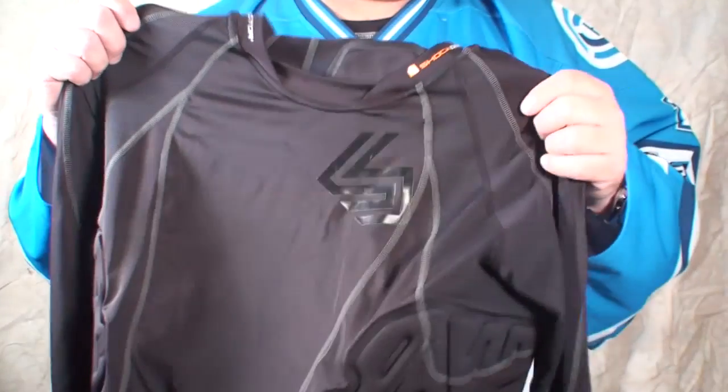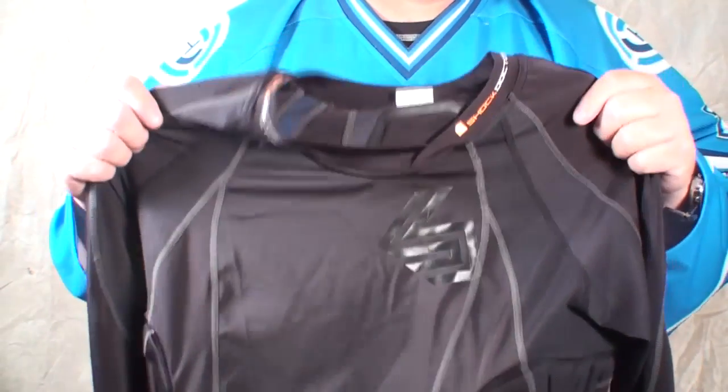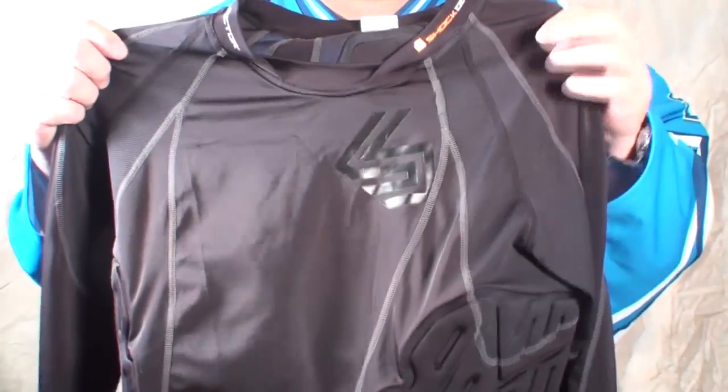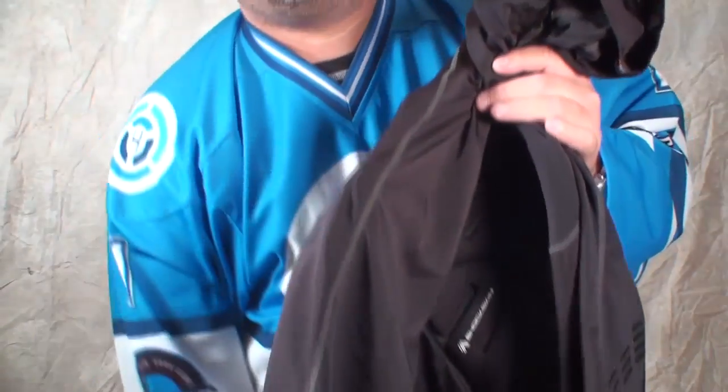This is the Shockskin Hockey Impact Shirt, model 572, retailing for around $74.99. You can get it at your local supplier or shop the web — generally most major online dealers have these in stock.